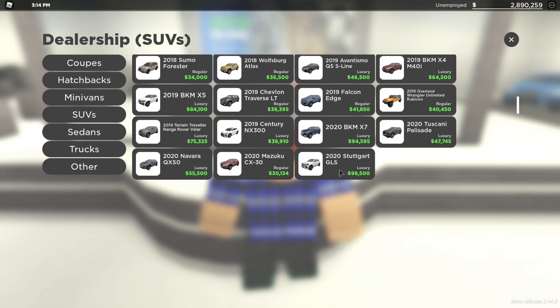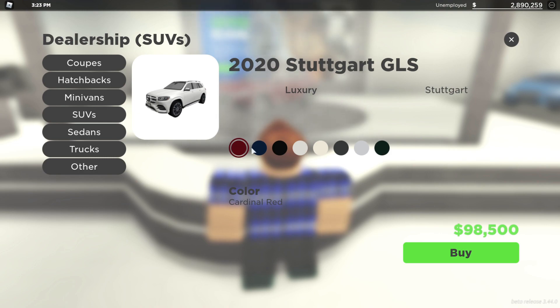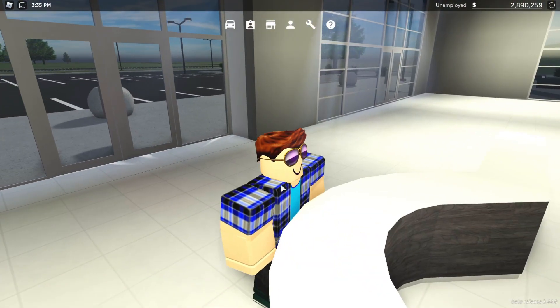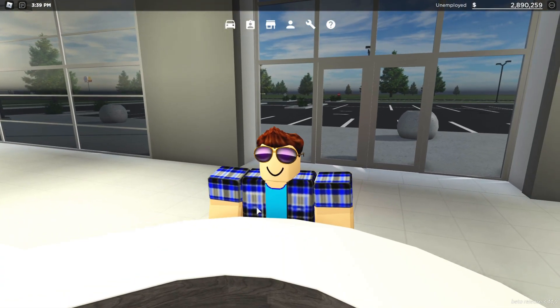The first of the four vehicles is this luxury SUV — it's the 2020 Stugart GLS. It comes in all of these colours: red, blue, black, a couple different whites, some greys, and obviously a green. It comes in at $98,500, which is pretty expensive especially for an SUV, but I suppose it is the newest SUV in the entire dealership.